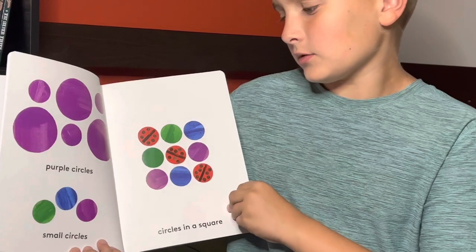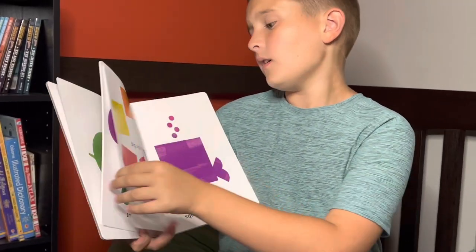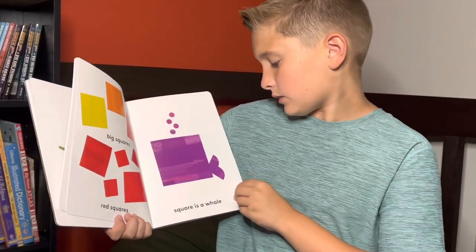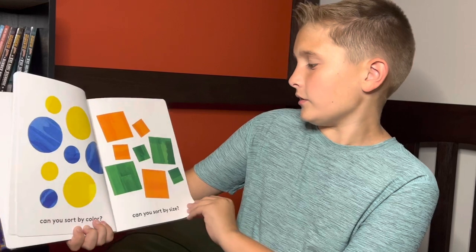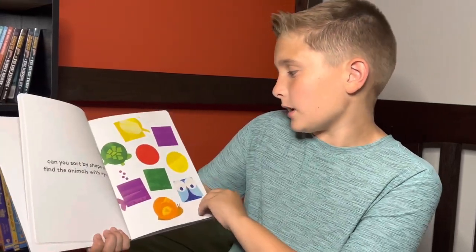Purple circles, small circles. Circles and a square. Big squares, red squares. Square is a whale. Can you sort by colors? Can you sort by size? Can you sort by shape or find the animals with eyes?